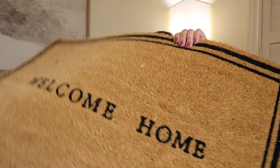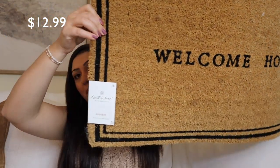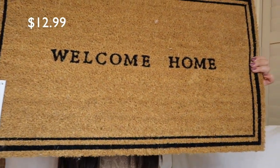It seems like everybody has already done their spring front door porch refreshes and I've been trying to keep up. It just doesn't feel right until the sun pops out here in Oregon. But to prepare, because spring is officially around the corner, I got this very standard, very beautiful welcome mat from Target.